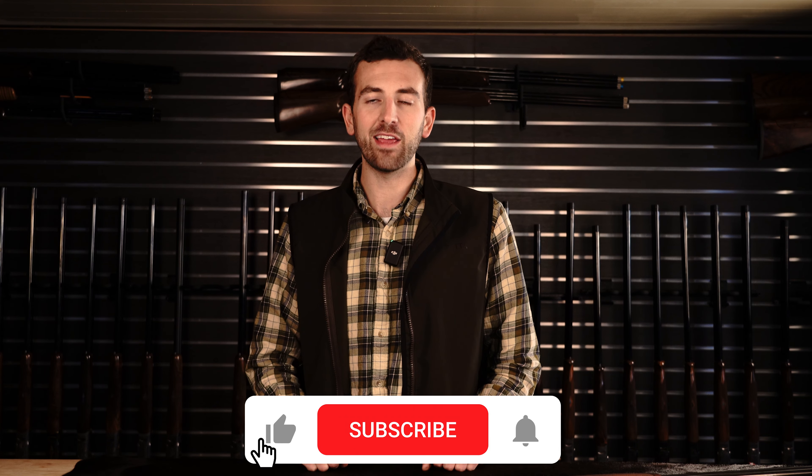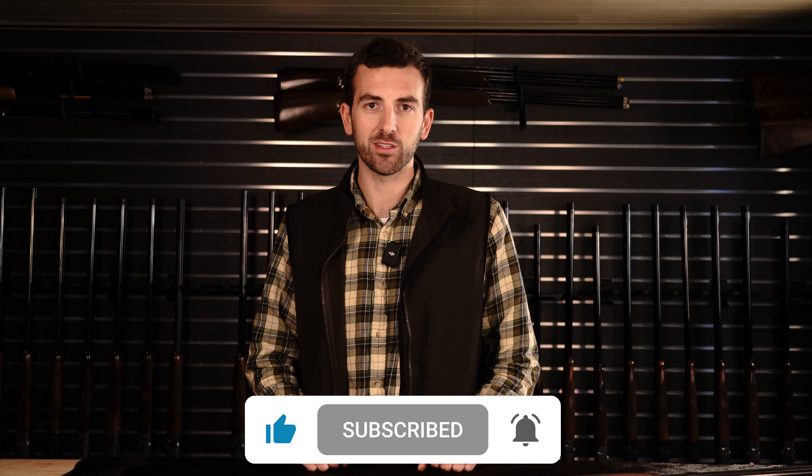Drew Liske here with Orion Outdoors Company, and today I have a top five review of the best five over-under shotguns under $2,500. In this review, I've used three main criteria to pick those five guns: number one is dependability, which embraces the mechanics of those shotguns; number two is ergonomics, meaning how the gun points and balances in your hand; and number three is aesthetics — the engraving, the level of wood, and the attention to detail on the gun as a whole.